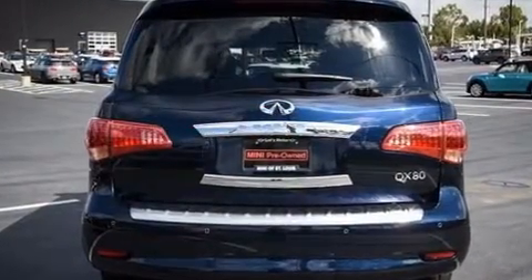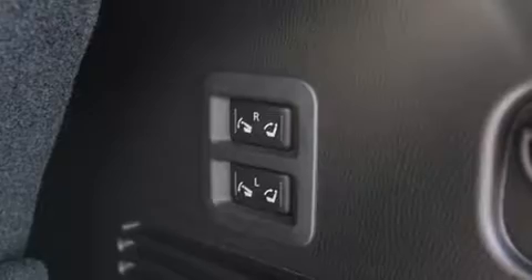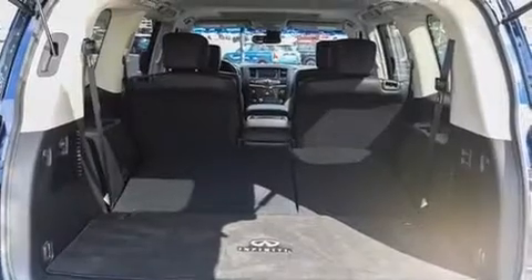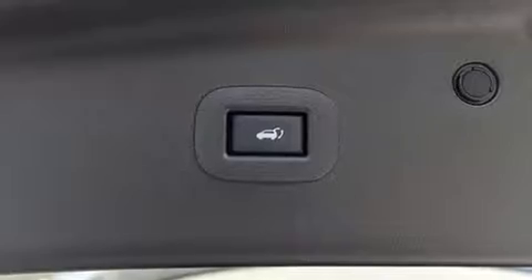It features all-wheel drive versatility, an automatic transmission, and a powerful eight-cylinder engine. It distinguishes itself from the competition with features such as front and rear reading lights, a rear window wiper, a power seat, heated seats, power moonroof, a power lift gate, and air conditioning.